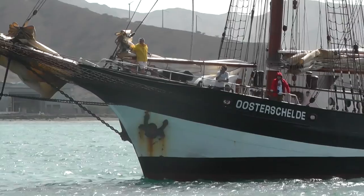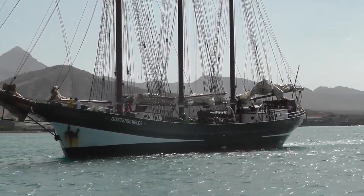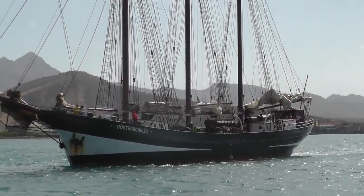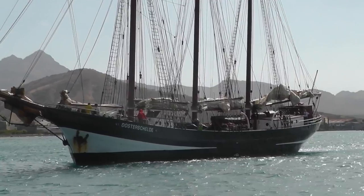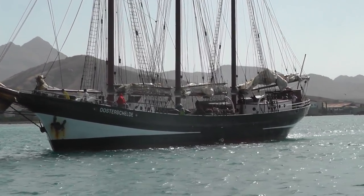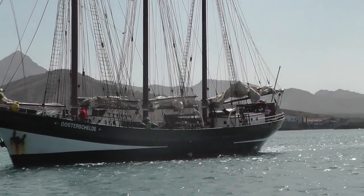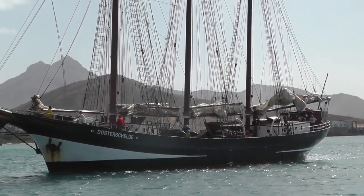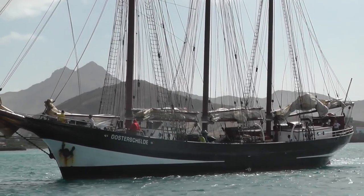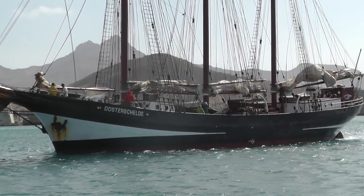I'll probably get the name wrong, but this is Oosterschilder. It's a Dutch ship that was a trading vessel originally — it's had many lives — but it was built at the turn of the last century, in the early 1900s, and was restored by public donations. Beautiful ship, and she's the only one of her kind out of Holland.